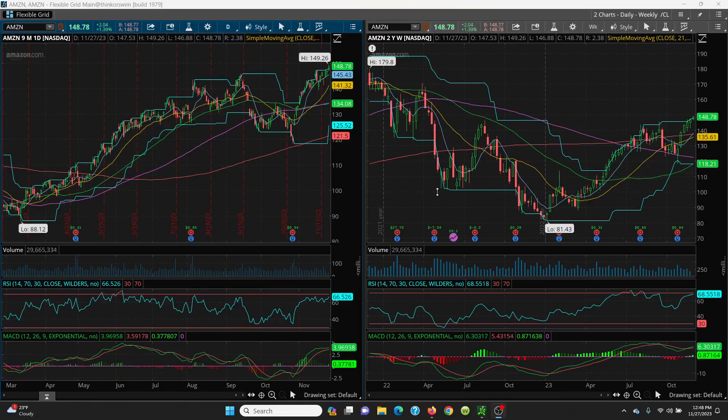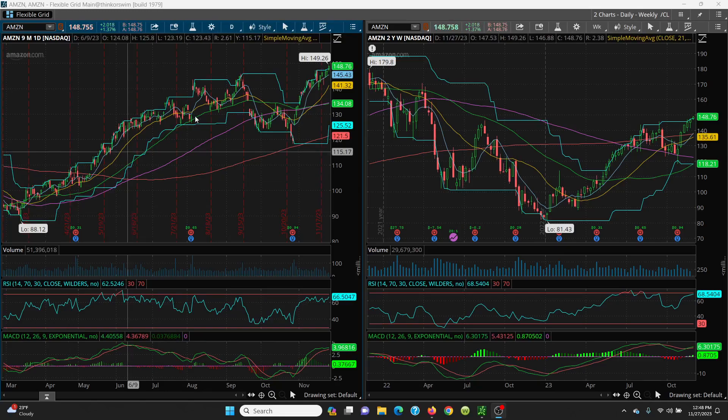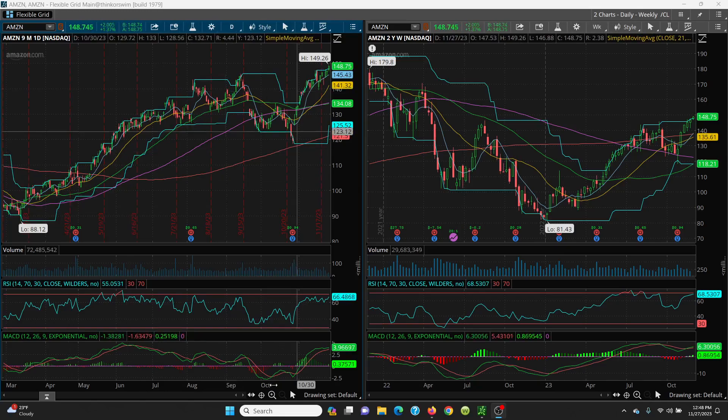Here we have Amazon, your daily and your weekly chart. Now you can see from the bottom here, look at this beautiful run all the way on up here. So let's just see where it's going to go here now.